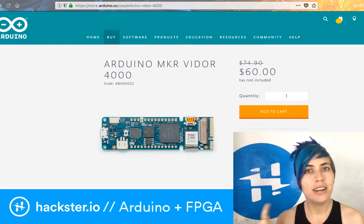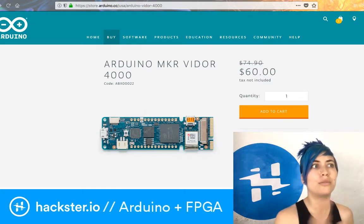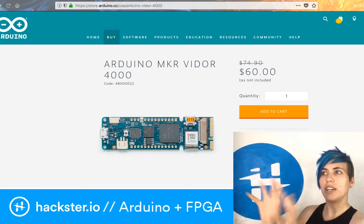What do FPGAs give you? They give you extra fast processing that you can offload to them for things like digital signal processing, video, and camera processing.